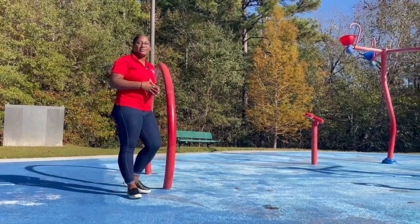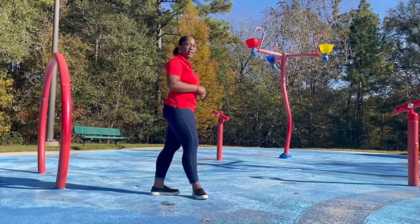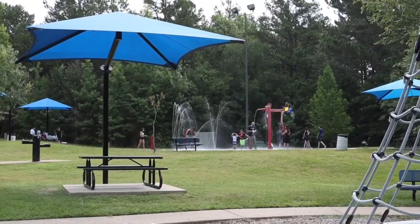Thanks to more donations from Robert Faulkner and the community, the City of Tyler was able to add a splash pad and playground to Faulkner Park in 2007. This is a heavily used play site when it is open during the summer months.